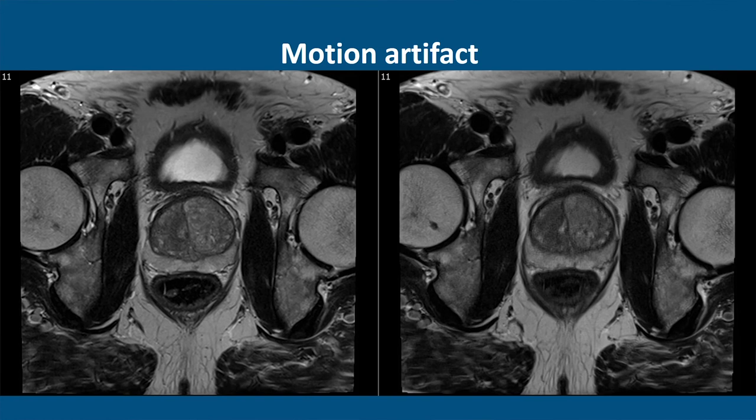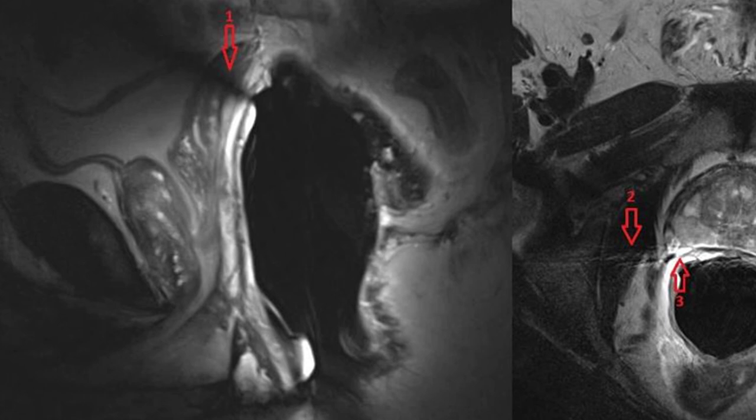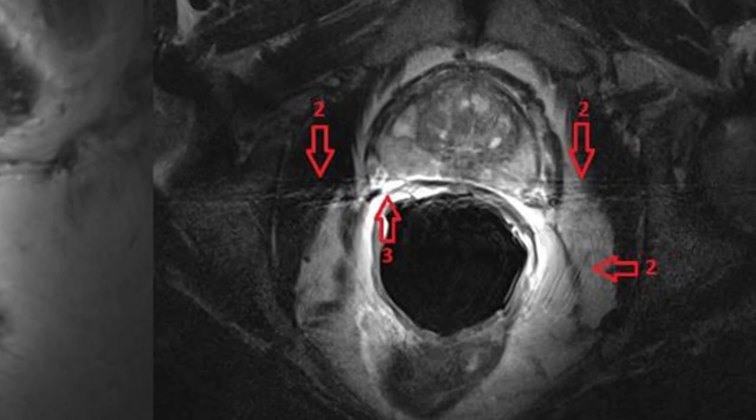This image shows an example of coil-related artifacts caused by an endorectal coil. Arrow 1 shows the straight-line artifact as a black line through the seminal vesicles. Arrow 2 shows the ghosting artifact in which you see the repeated structure of the rectum from left to right in the image. Arrow 3 shows the coil-flare artifact where you can see an increased signal intensity in the peripheral zone caused by the high intensity of the endorectal coil. All these artifacts influence the image quality.